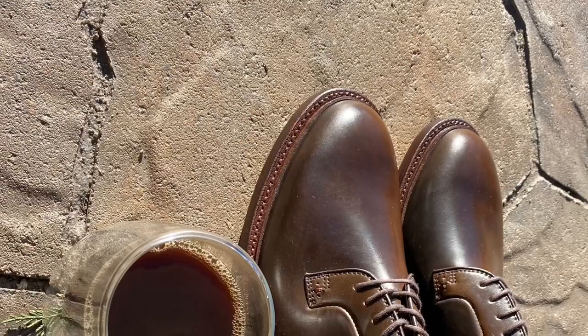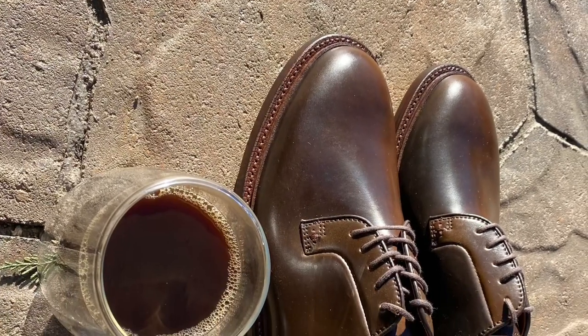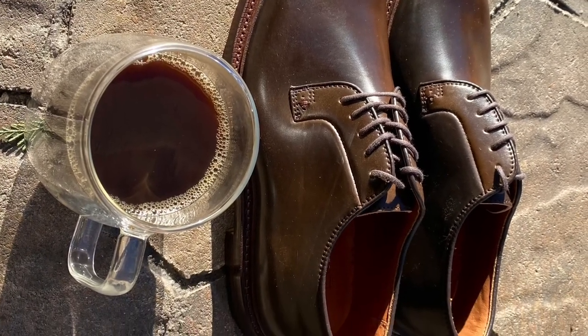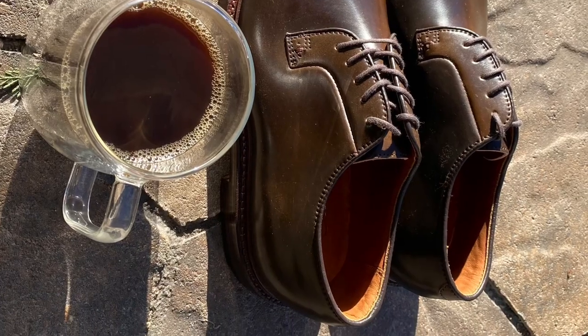Hey guys, what's going on? So in today's video, I'm really excited because I'm unboxing another pair of shoes, another pair of footwear. It's very exciting because this is another set of shoes in rare shell cordovan, which is called Maduro shell cordovan — Grant Stone's version of cigar shell. If you guys are in the shell game, then you know how rare it is, how hard it is to get your hands on this stuff.